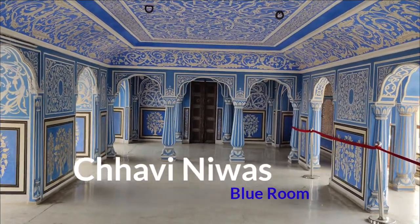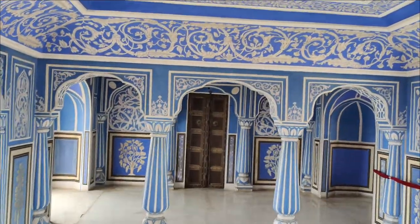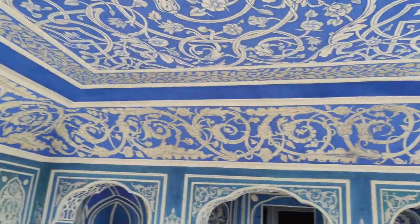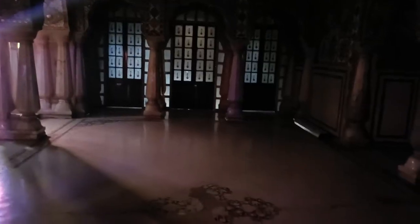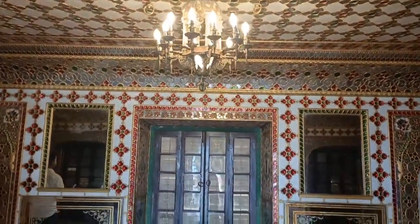The blue room is usually used during the festival of Janmashtami and it features beautiful architecture. Next, we are heading to see another room which is full of mirrors. They'll show you a demonstration with a candle and the whole room lights up — it's a beautiful view to see. We are right now at the Gold Palace, also known as the Chauva Nivaas. It's a very beautiful room.